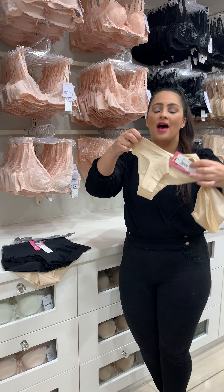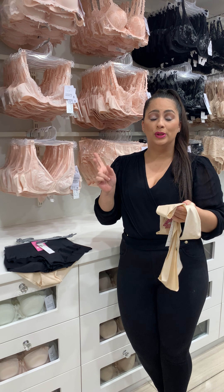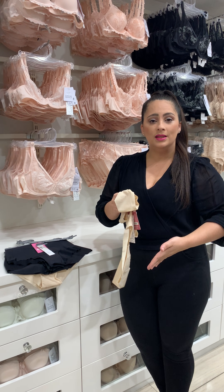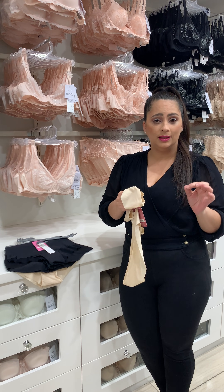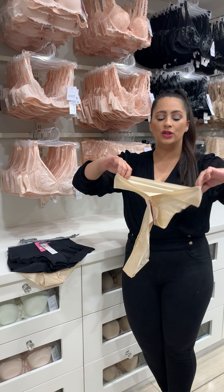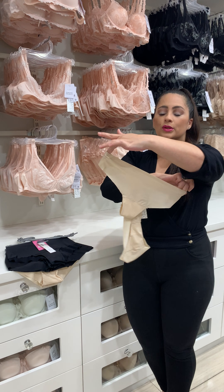They have a cotton gusset — number one. Number two, it's laser cut. When it's laser cut it basically just lies there. It doesn't cut in and it fits so beautifully because the edging is all flush as well.